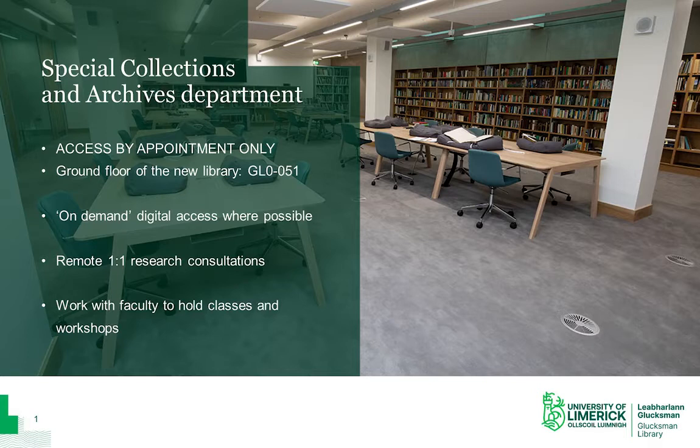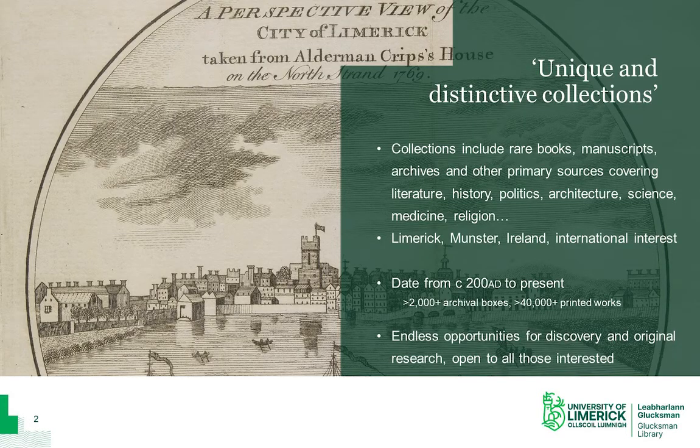We also offer research consultations on a one-to-one basis and we run a number of classes, workshops and Q&A sessions. The Glucksman Library's unique and distinctive collections are held apart from its main collections. These include archives, rare books and journals, and they cover a variety of research themes from history and literature to architecture, science, religion and so on. All items are of local, national and international interest.